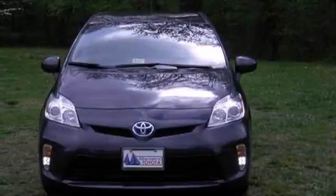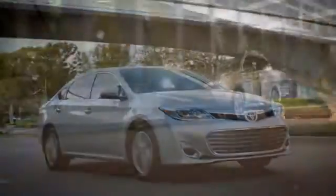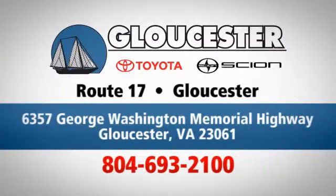Test drive this Prius and start saving money today! Come in, call, or click. An unmatched customer experience is waiting here for you. Conveniently located at 6357 George Washington Memorial Highway in Gloucester, Virginia.